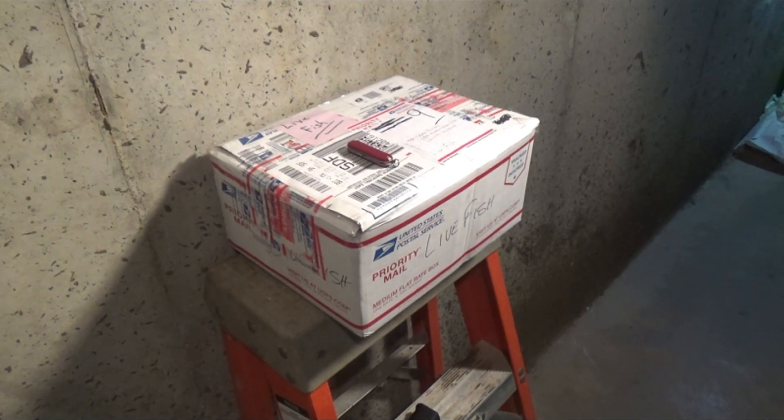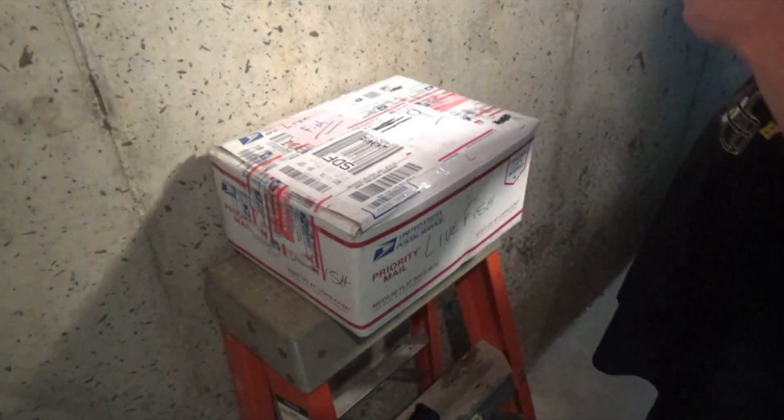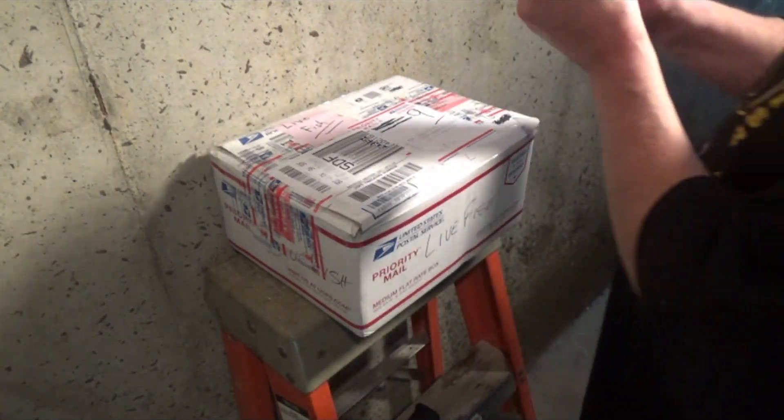Alright, haven't done one of these in quite a while — unboxing time, people! Let's see what we got here. Well, you can't open it with a nail file.